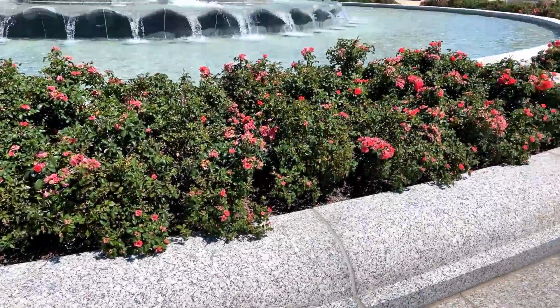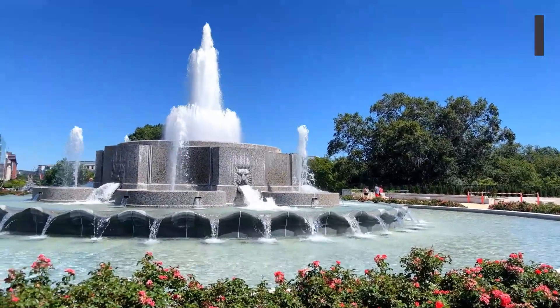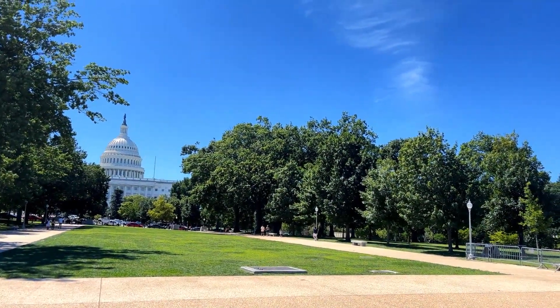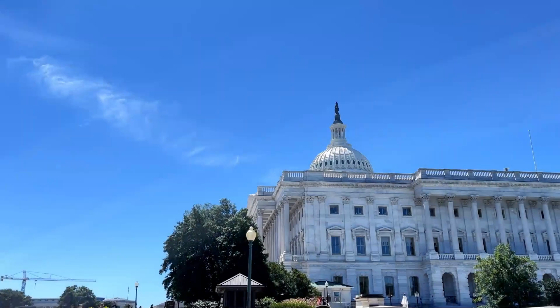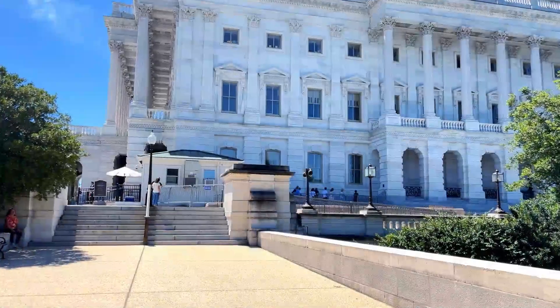Our first stop on this trip is the Senate Fountain, which first operated in 1932. It might not seem like it, but there's a lot of walking from one side to another, so I'm glad I wore some comfortable shoes for this trip.